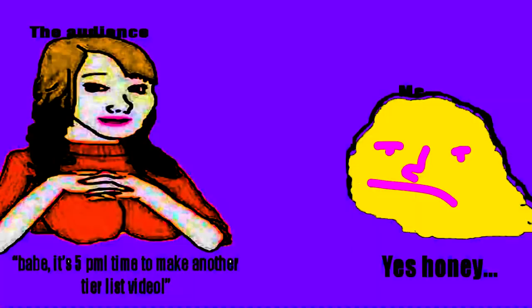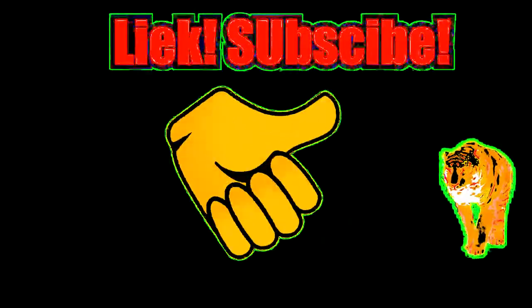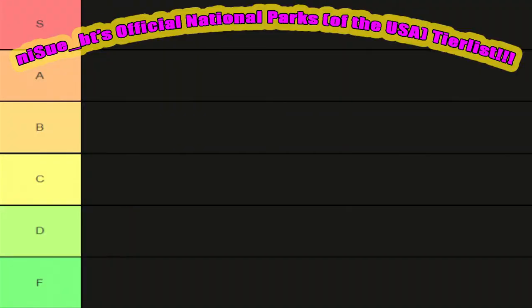If you like this series and want to see similar content in the future, be sure to like the video and subscribe to the channel. Any little bit of contribution means a lot to me. With that being said, let's get straight into this video, starting and ending with the A tiers.